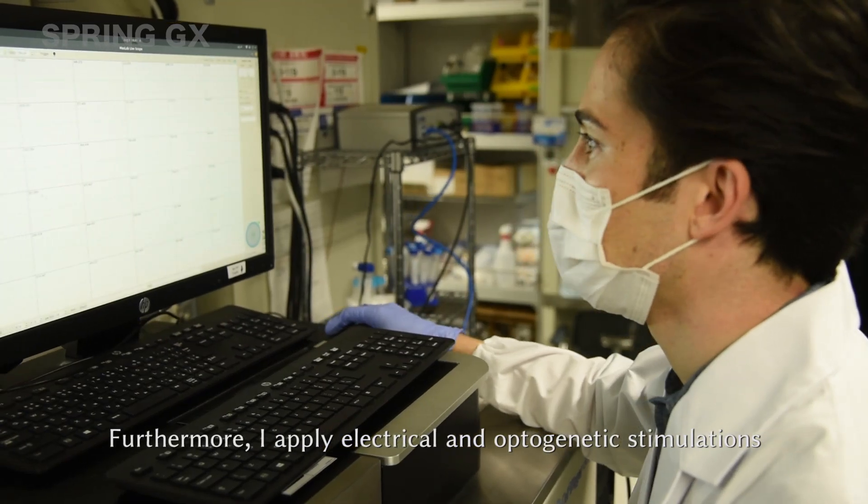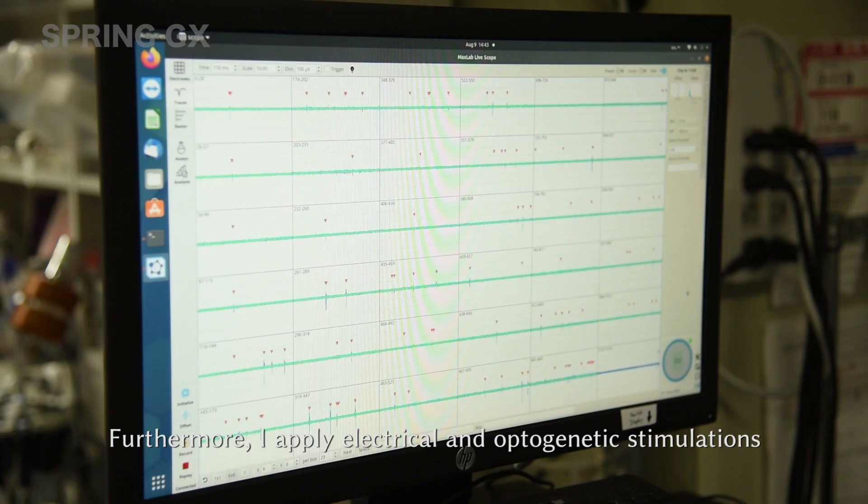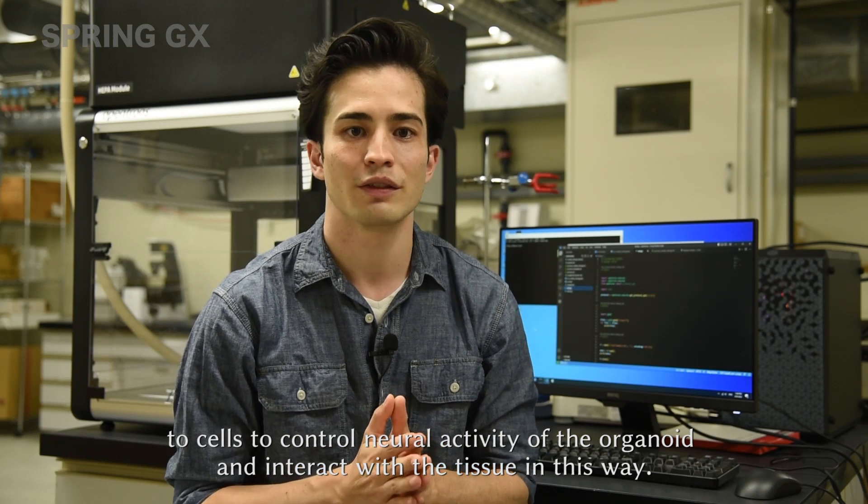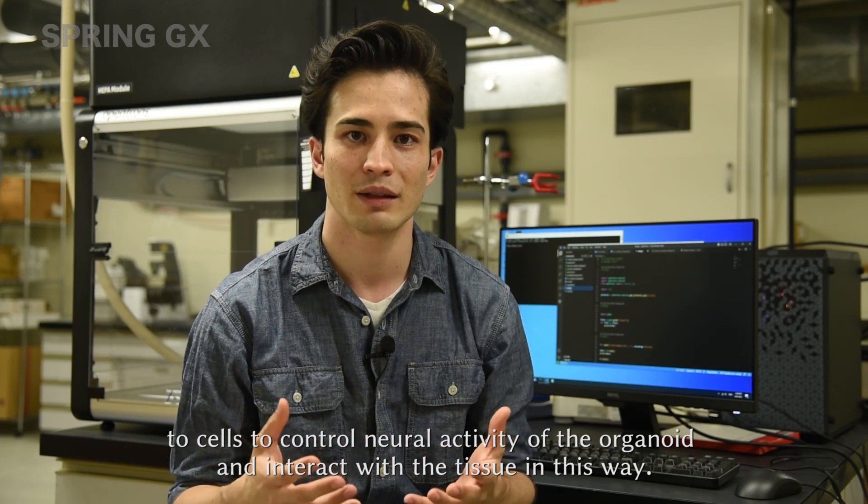Furthermore, I apply electrical and optogenetic stimulation to the cells to control neural activity of the organoids and interact with them in this way.